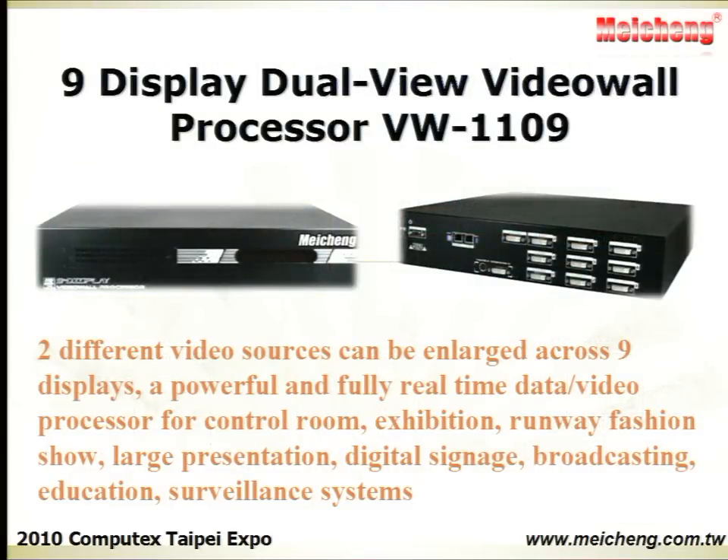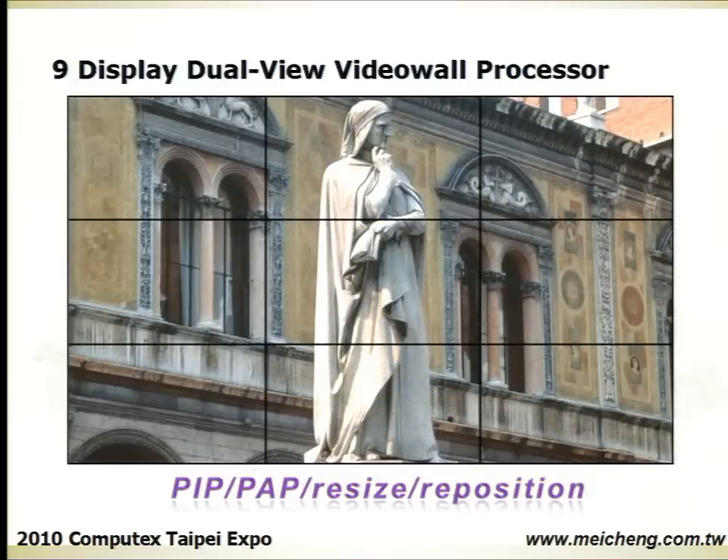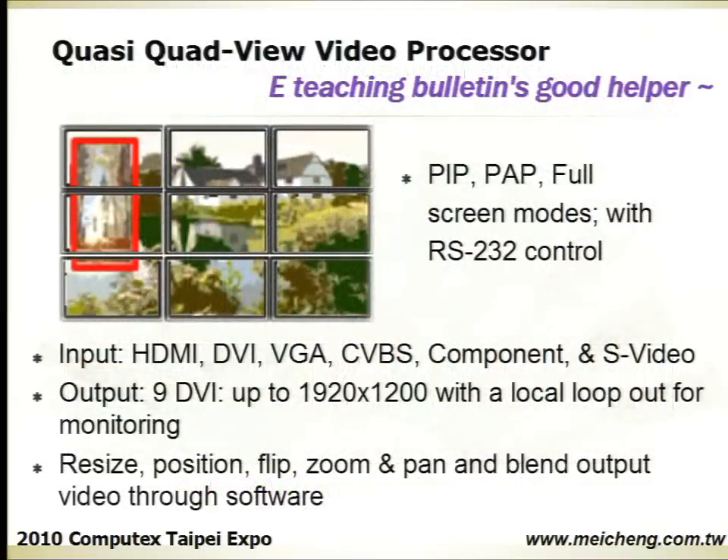The Nine Displays Dual View Video Wall Processor allows two different video sources to be enlarged across nine displays. It is a powerful and fully real-time data video processor for control rooms, exhibitions, runway fashion shows, and large presentations.